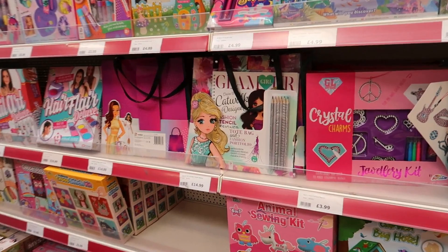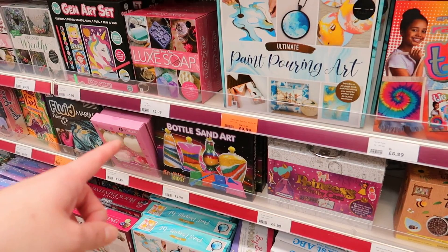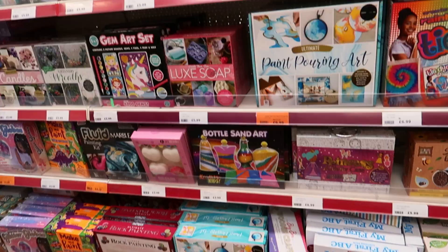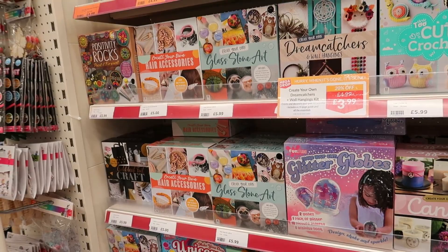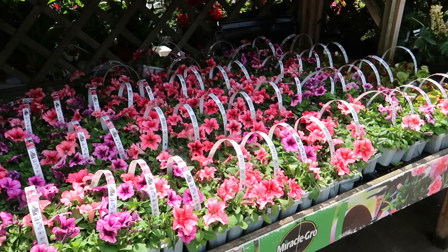There are sewing kits and bug hotels — especially good this time of year. Cross stitch little pictures, nature stuff. There's bottle sand art — remember going to the seaside and doing that? You'd always put eyes on the top. I always had to have purple somewhere. Comment down below if you remember that! And candles, wreaths, glitter globes, stone art, hair accessories, crochet stuff, rock painting.